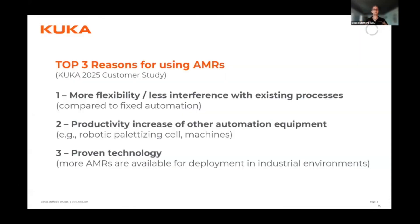On the next slide, you'll see results from a survey I conducted with customers this year, very intensively. One of the questions I asked was: why are you using AMRs? What are your top reasons? The top reason — given by over half of respondents — is that AMRs are more flexible and don't interfere much with existing processes. It's more flexible compared to fixed automation, and also compared to AGVs, which were confined to a fixed floor installation and could only travel a certain path.